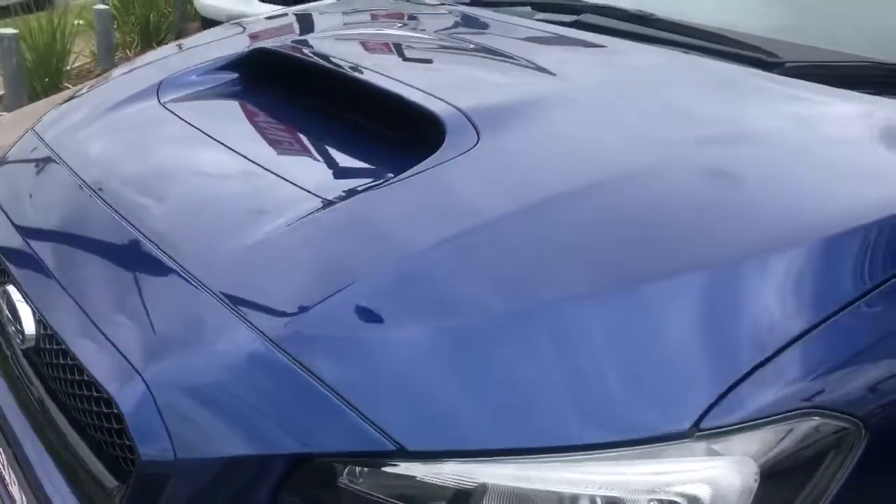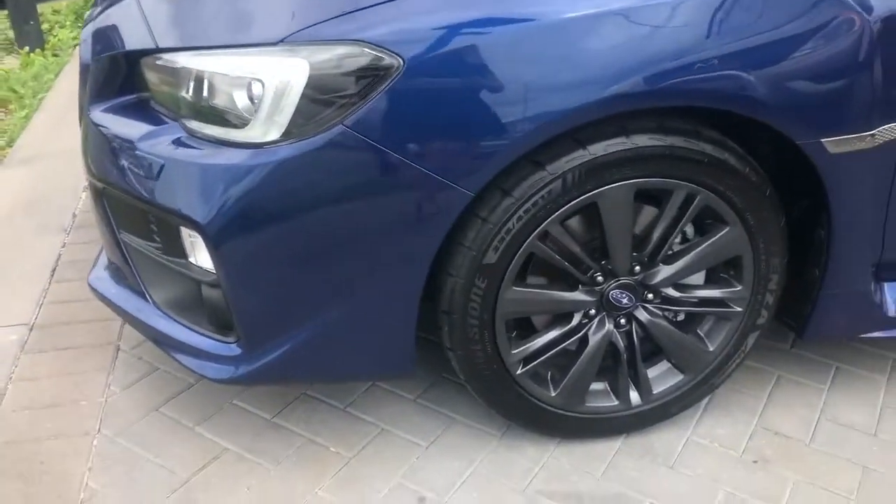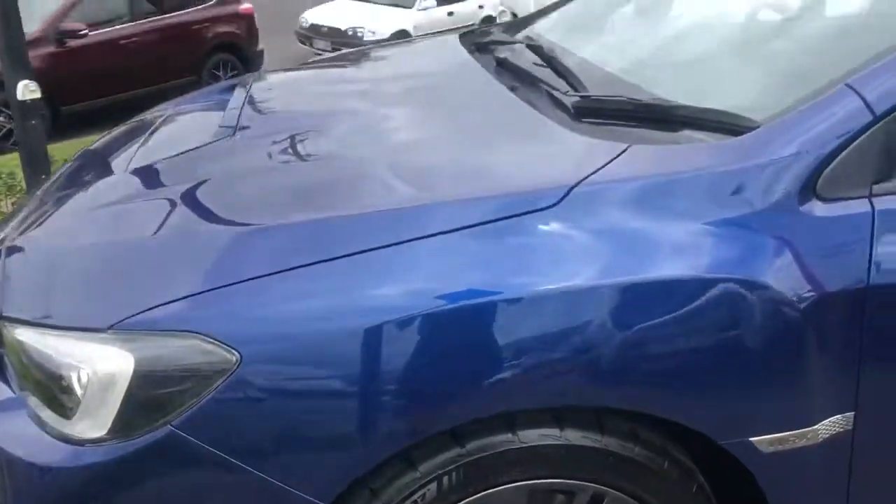As you can see on the front of the car, there's not really any stone chips or anything like that, which is good. Being obviously only 37,000 kilometres, this is quite low k's.